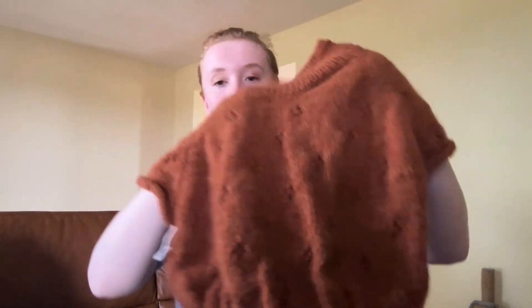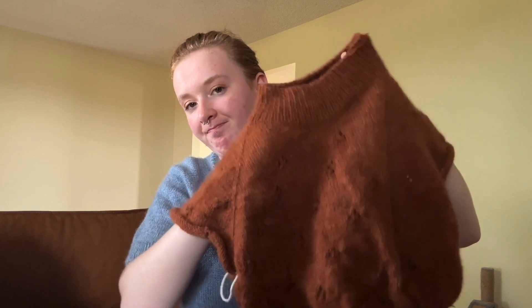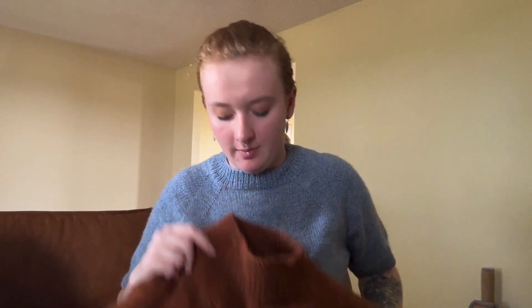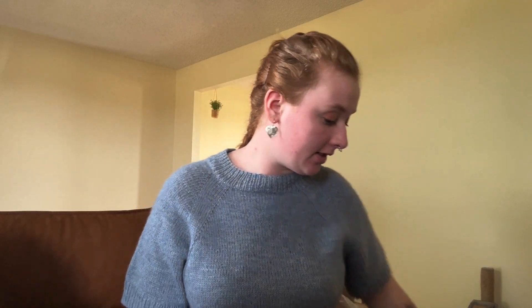I look at the chart for the eyelets every time because I'm scared of messing something up, but the stockinette sections go by fast. The eyelets are easy — you do an eyelet row, knit one row, eyelet row, knit one row, eyelet row, then knit a set number of rows. That's my Fortune Sweater.